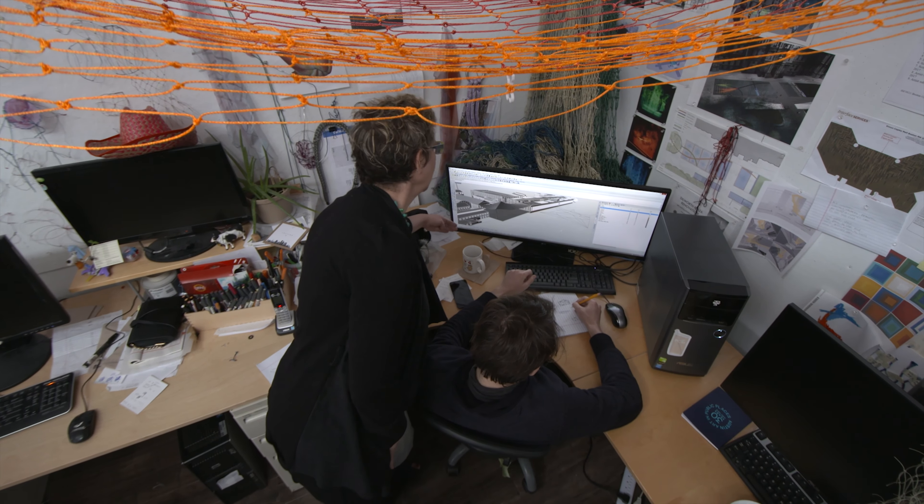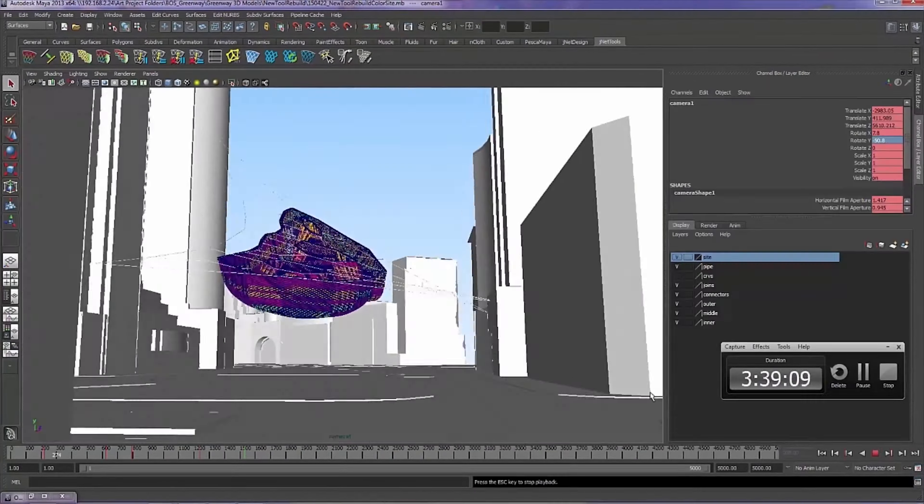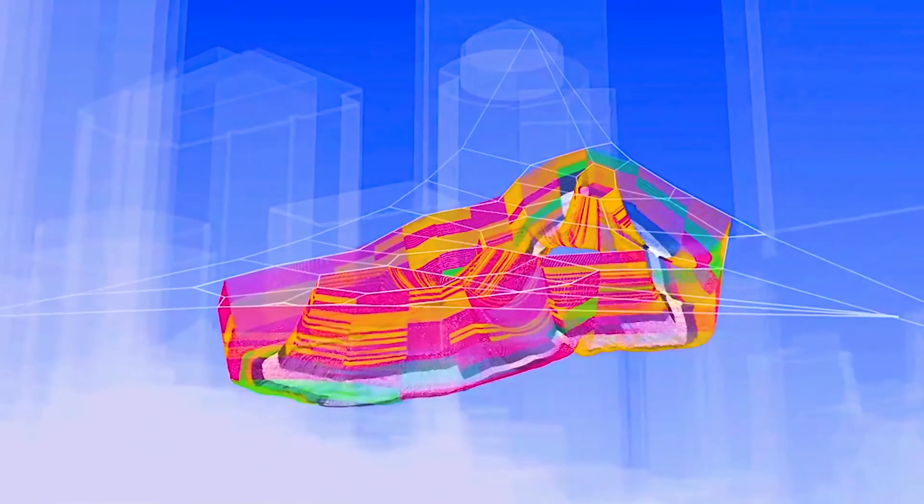We worked with engineers and computer software scientists. The computer scientists created custom software that enables us to model every single twine and every single knot. We wanted to be able to simulate gravity in a way that allowed Janet to work with gravity as a partner. When you're dealing with particularly flexible nets like in these sculptures, the force flow through them is entirely dependent upon their flexibility and the way they behave. When it moves, the internal force distribution changes — which means they are absolutely complex, absolutely difficult to analyze.